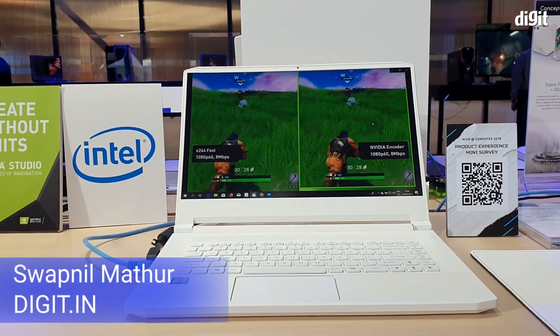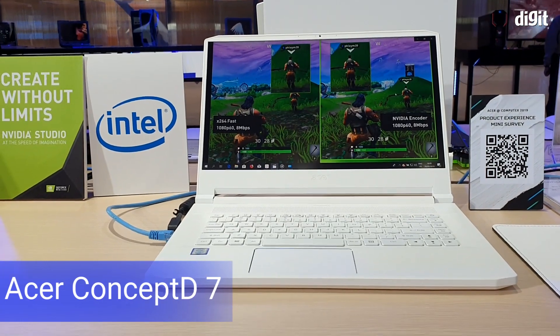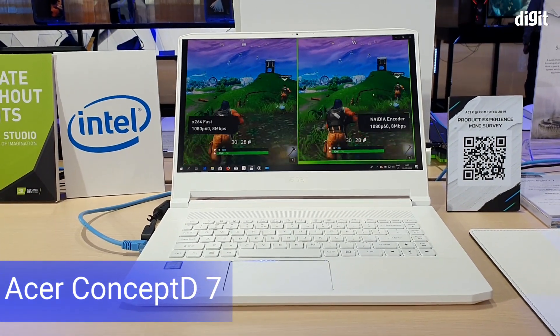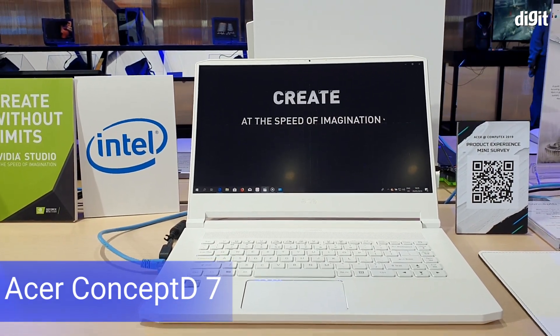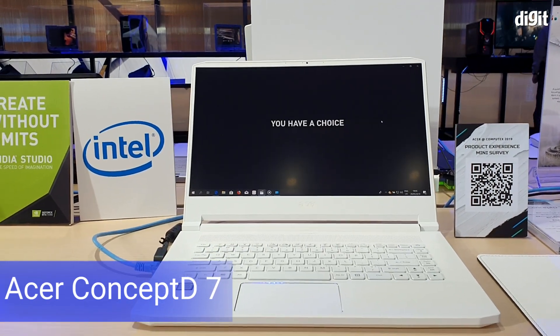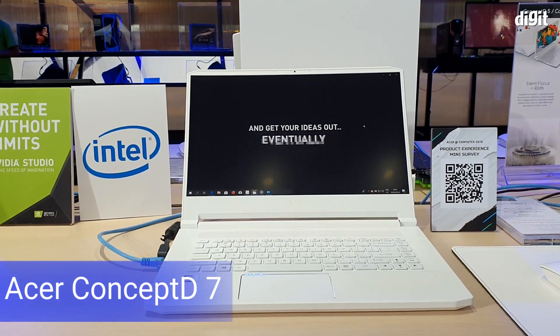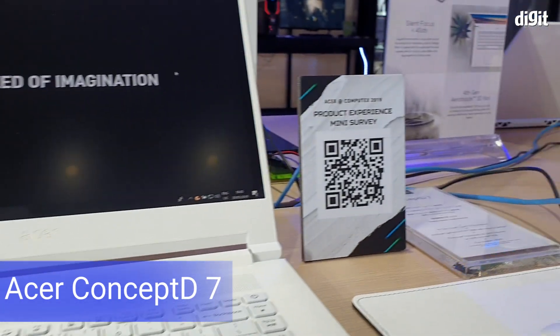Welcome to digit.in. From Acer's booth we have in front of us the Acer ConceptD7. This is the higher-end variant of Acer's Creator series laptop, and it comes with up to an i7 processor. On the GPU side, instead of a Radeon it's packing an Nvidia card, going all the way up to an RTX 2080 — which is pretty impressive.